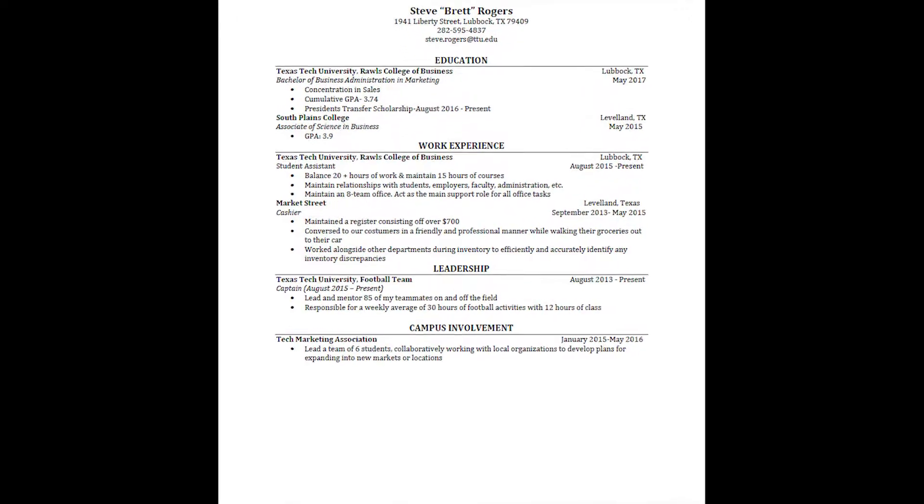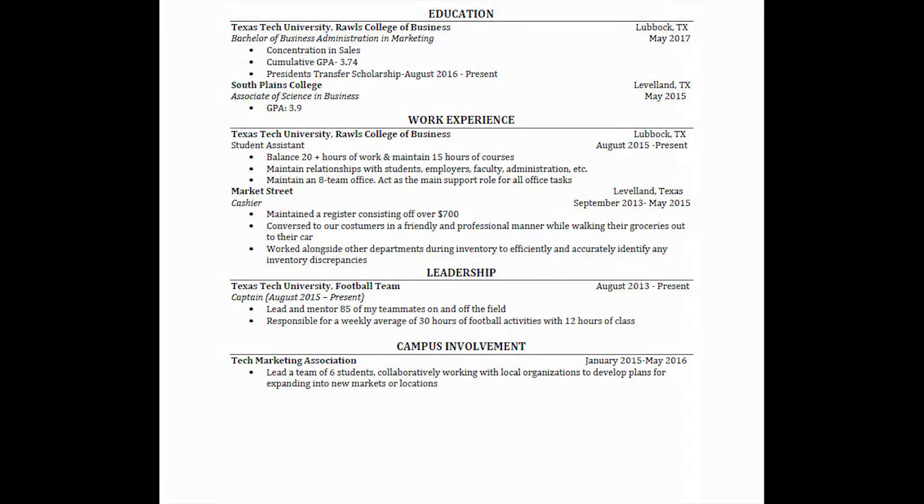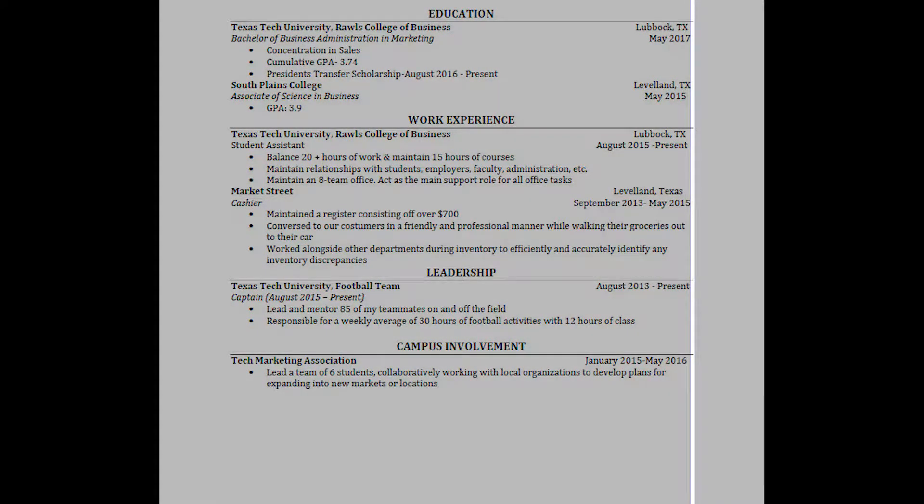That said, there are still a lot of formatting issues that need to be addressed. While the dates and locations are closer to the right margin and closer to being aligned correctly, there are inconsistencies where they're not quite lined up correctly. I'm guessing this student just used spaces to move everything over.